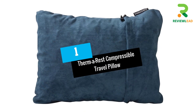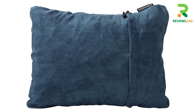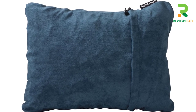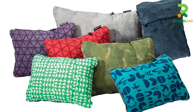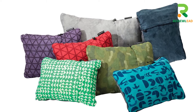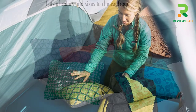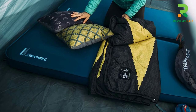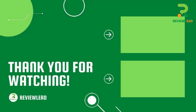At Number 1: Therm-a-Rest Compressible Travel Pillow. Therm-a-Rest's best camping pillow inflates to a four-inch thickness, allowing you to rest your head and neck on the coziest surface after a long and tiring day. The outer cover is made of brushed polyester and the pillow has a urethane foam filling that feels soft to the touch and keeps you well-rested. With the drawstring and cord lock, you can compress the pillow into the case and pack it tight with no hassle.